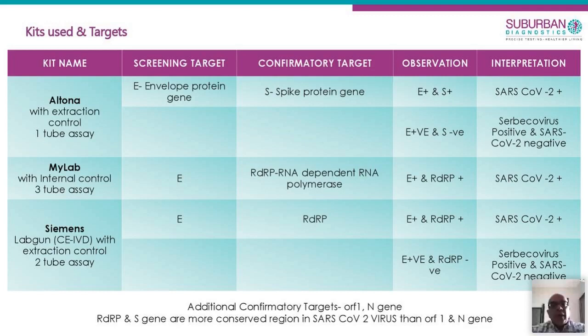The combination of a screening and confirmatory gene is required to confirm the presence of COVID-19. The ORF1 and N gene are other confirmatory targets, whereas the RDRP and S genes are more specific. Most companies we have used target either the S or the RDRP sites.